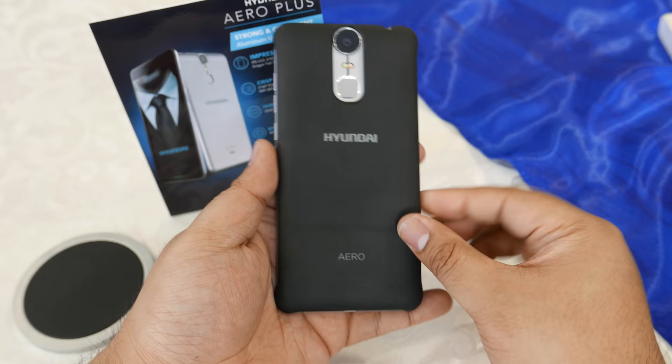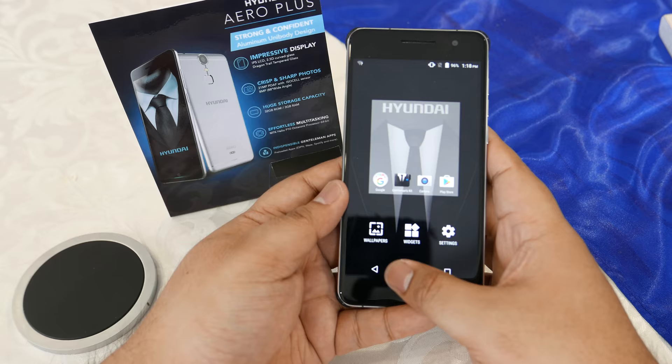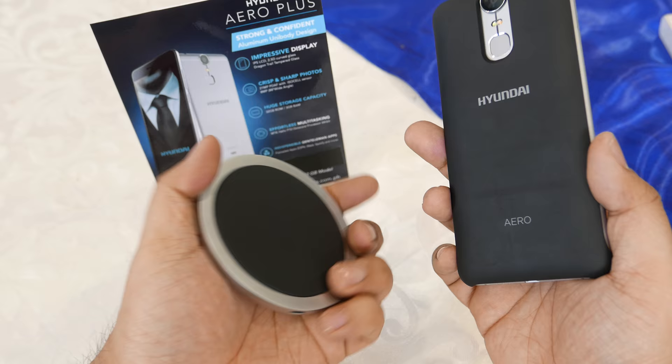You get a 3000 milliamp battery inside and it does support fast charging via its micro USB connector. The higher-end version also comes with a case that supports wireless charging and includes a wireless charging dock.